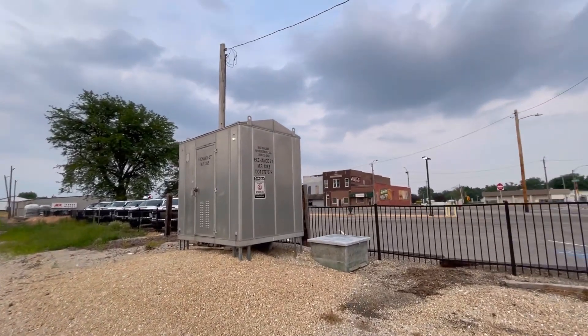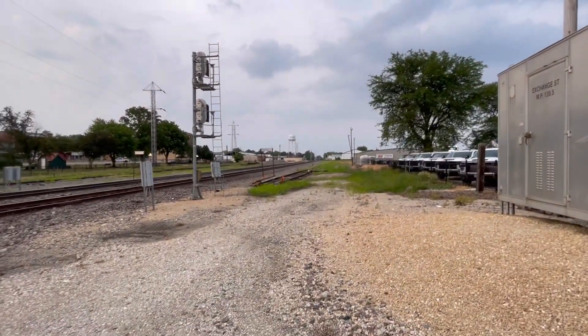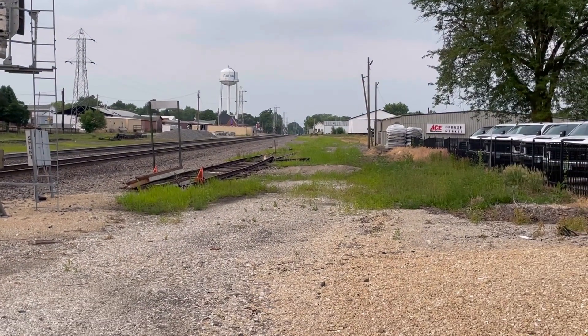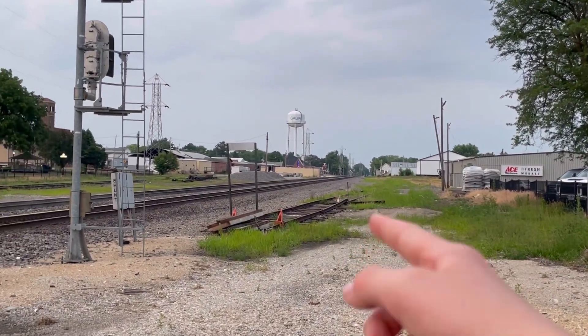Over here we have the relay case, and of course this crossing is owned by BNSF. Over there are the old Railway Express Agency sidings — they used to be active here, but they're abandoned now. And over there used to be the depot.